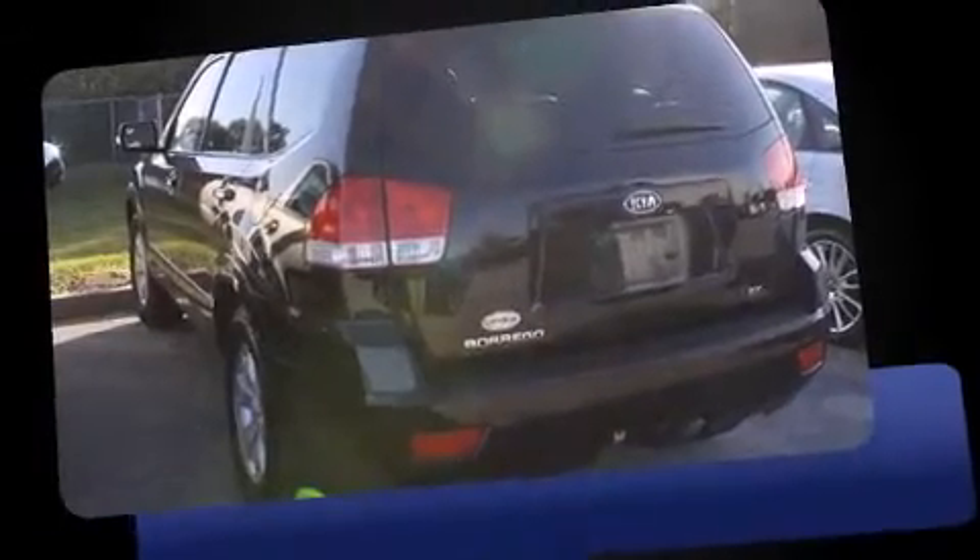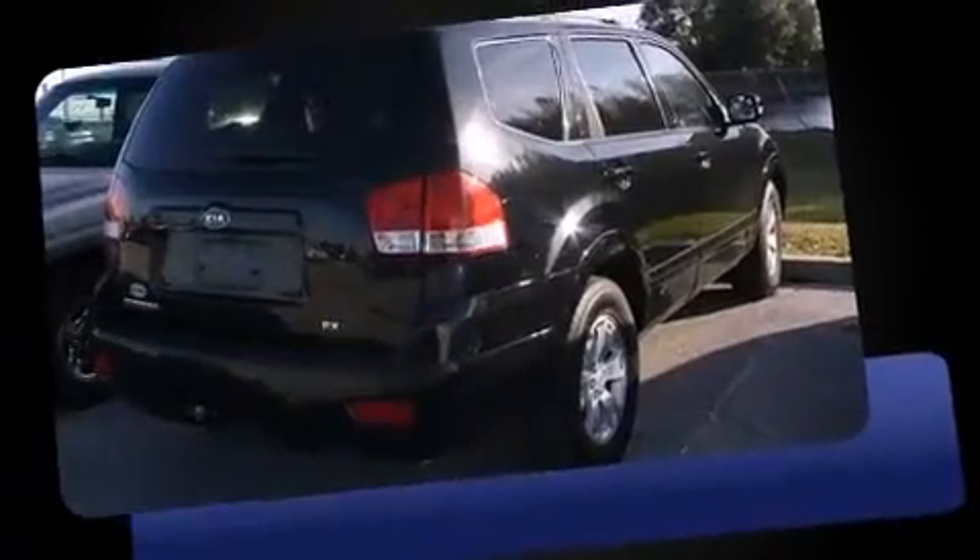Here's a great deal on a 2009 Kia Borrego. It features an automatic transmission, rear-wheel drive, and a refined six-cylinder engine.